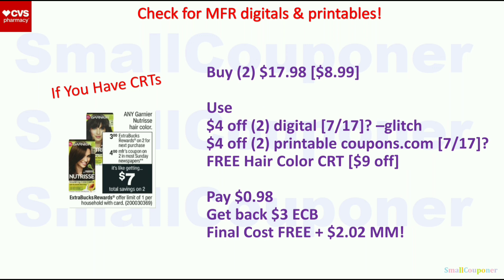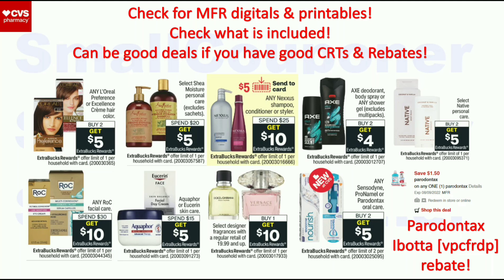Garnier Nutrisse — only do this deal if you have the free hair color CRT and if we get manufacturer digital and printable coupons; otherwise skip. These are buy 2, get a $3 Extra Buck, limit of 1. Two at $8.99 each = $17.98. Use the $4 off $2 digital and $4 off $2 printable from Coupons.com — if we get them, they will glitch; if not, skip the deal. The free hair color CRT takes up to $9 off (the full $9). You'll pay $0.98, get back a $3 Extra Buck — final cost is free and a $2.02 moneymaker. For L'Oreal hair color, if we get the digital and printable plus the free hair CRT, it would be a really good deal.